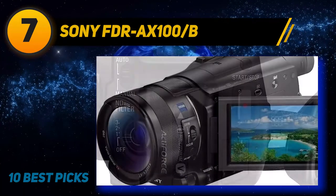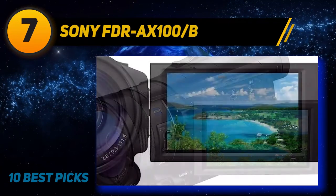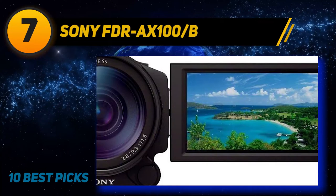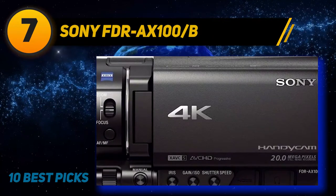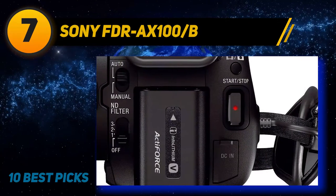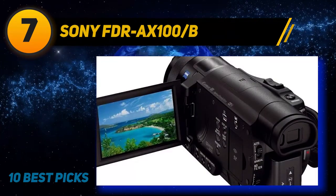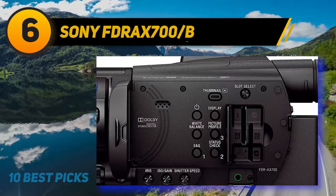Though it inherits the same sensor from the RX100, it includes the new BIONZ X imaging processor, which delivers more accurate reproduction and higher resolution images. This also enables Optical SteadyShot, supplying excellent stabilization when shooting handheld. The built-in ND filters are excellent for shooting outside in bright daytime conditions, giving users more precise control over exposure. The touchscreen works fantastic for menu navigation and focusing, and the menus are more streamlined and intuitive. Battery life is excellent, delivering approximately two hours of continuous recording.